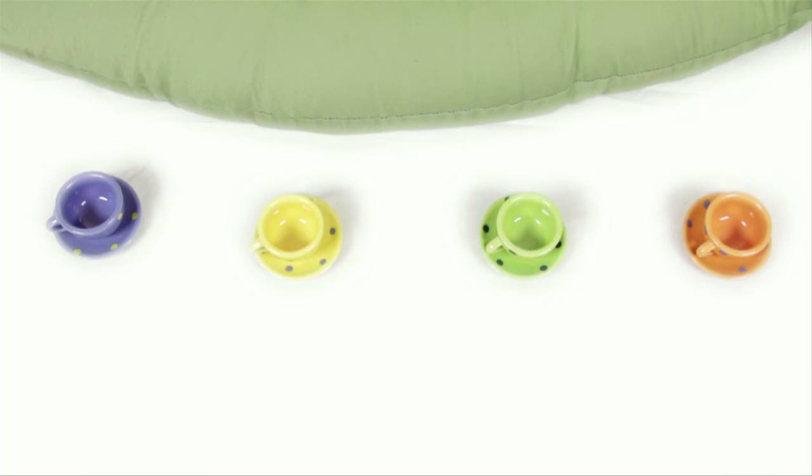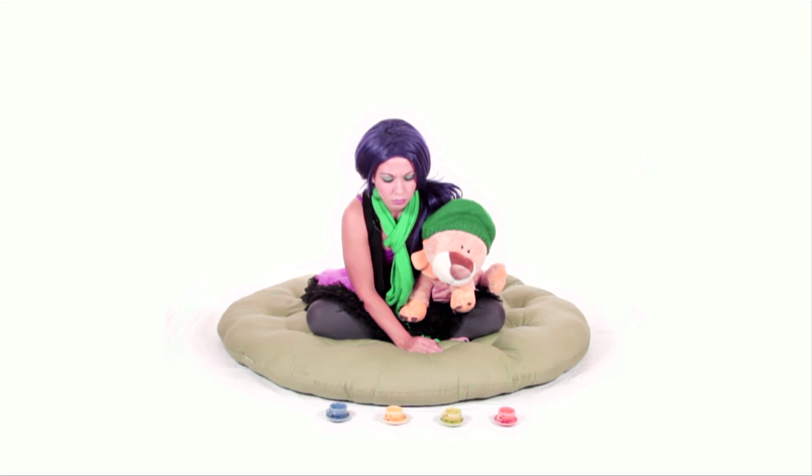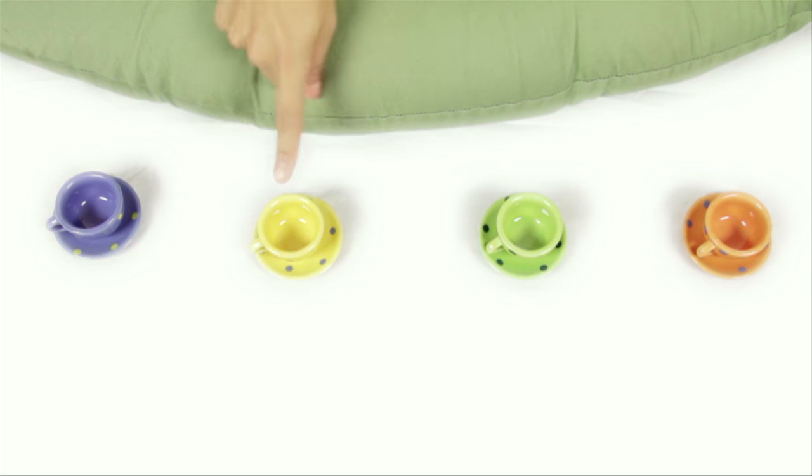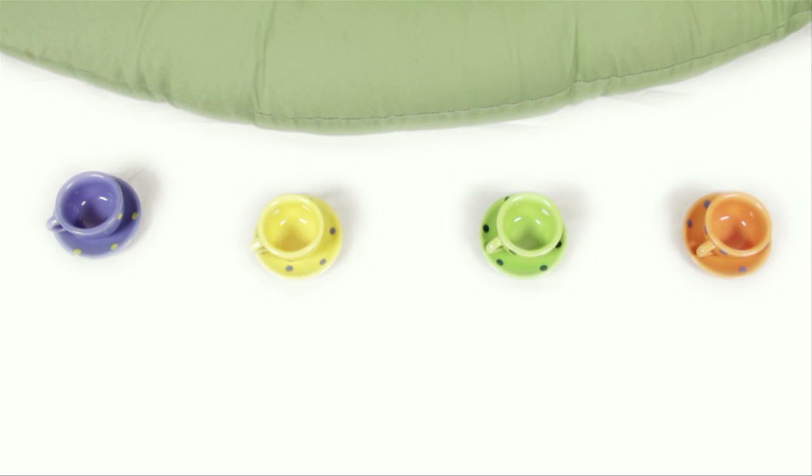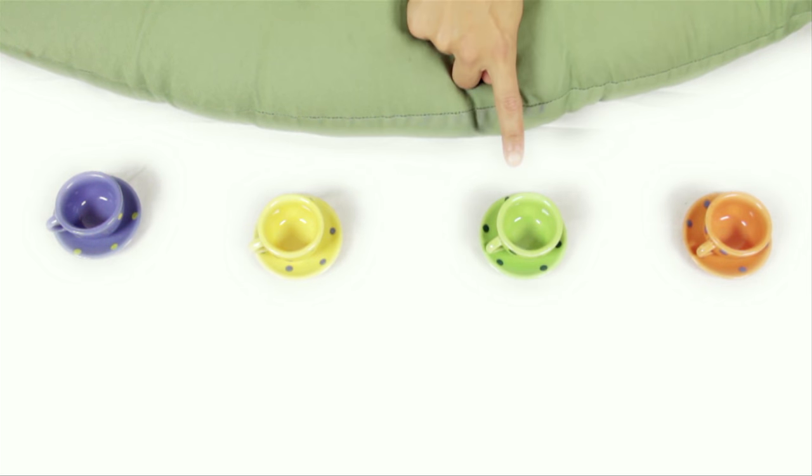Leonard and I were going to have a tea party, and he really wants to use the green tea cup. Can you Bananas help me find the green tea cup? This one? No, that's purple! What about this one? No, that one's orange! What about this teacup? No, that one's yellow! That must mean it's this one! Good job Bananas — this teacup's green!